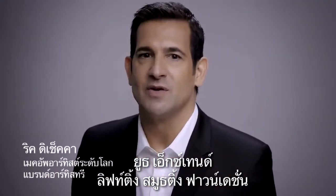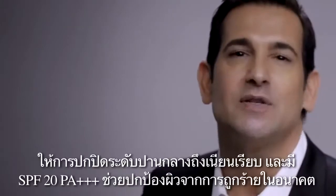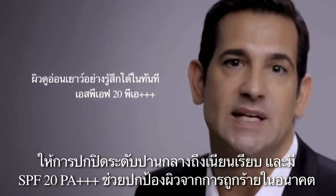Youth Xtend Lifting Smoothing Foundation has shades to match any skin tone, including yours. It offers medium to full coverage and has an SPF 20 to prevent future skin damage.